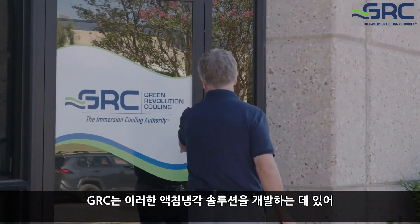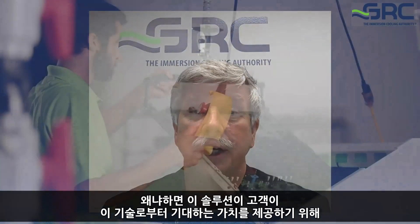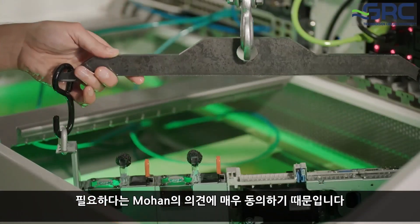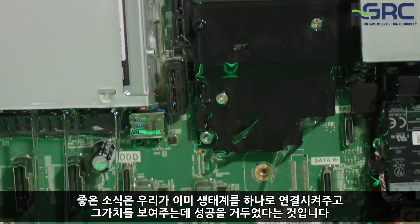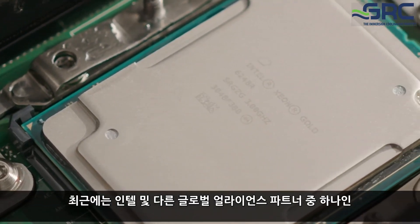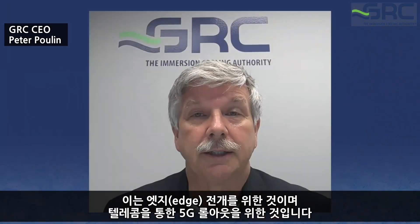We at GRC are very excited about the opportunity to work closely with Intel in developing these immersion solutions, because we strongly agree that it's an integrated solution needed to deliver the value customers expect. We've already had some success demonstrating the value of bringing the ecosystem together, including design wins with Intel and Dell for an edge deployment for a 5G rollout with a telecom.